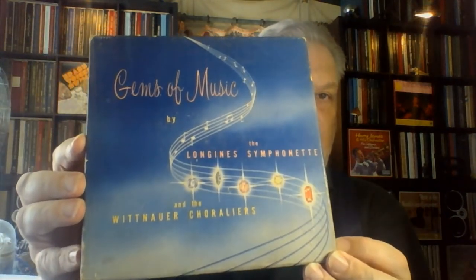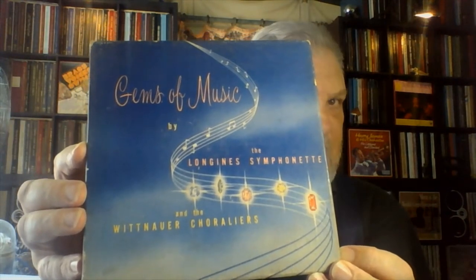So today I wanted to, as my inaugural video, look at a really interesting, old, very early Longines Symphonette Society box set I recently got my hands on. It is called Gems of Music, and it is actually 7-inch vinyl, not shellac, 7-inch vinyl that plays at 78.